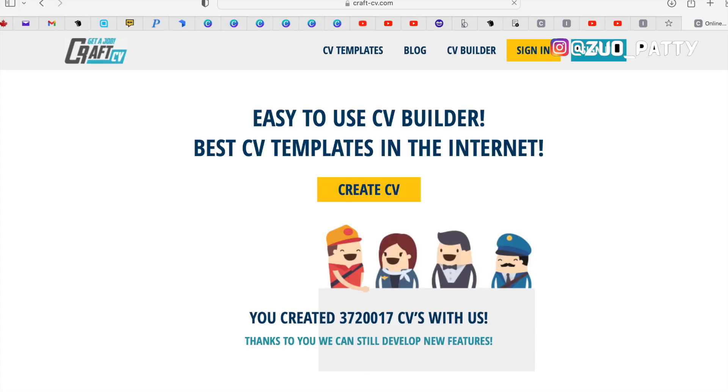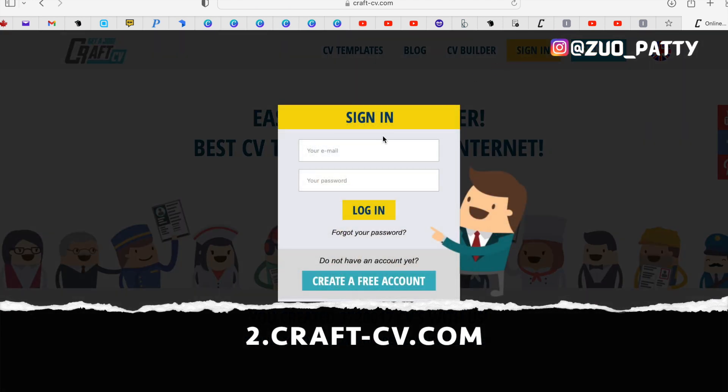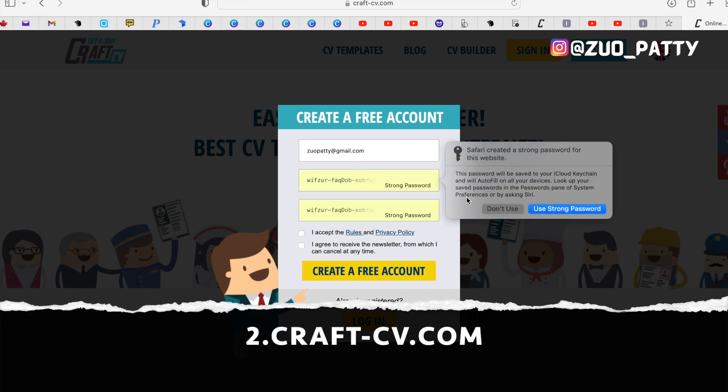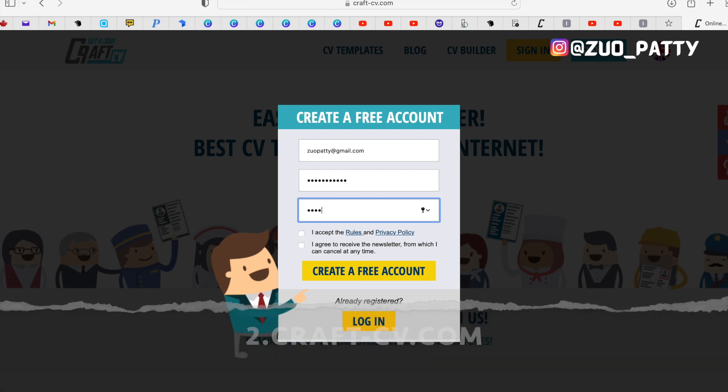The second resume online building tool is called CraftCV. All you need to do is sign up if you haven't already — enter your username, email address, and password, just the basic sign-up formalities. It's very important to sign up because if you don't, you won't be able to download your CV or resume.